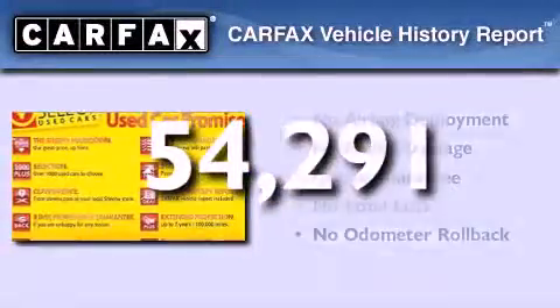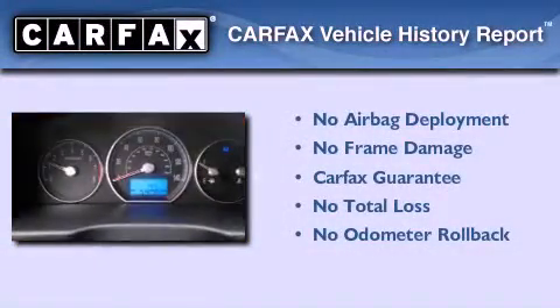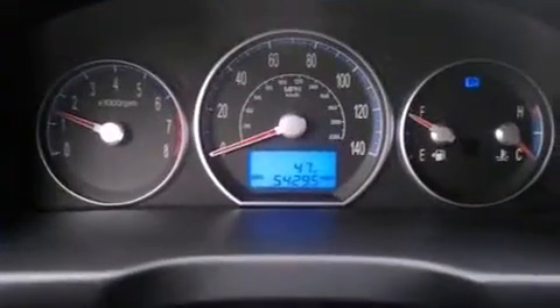Not to mention that this Hyundai qualifies for the Carfax buy-back guarantee. This vehicle won't last long at this price. Call and arrange a test drive now.